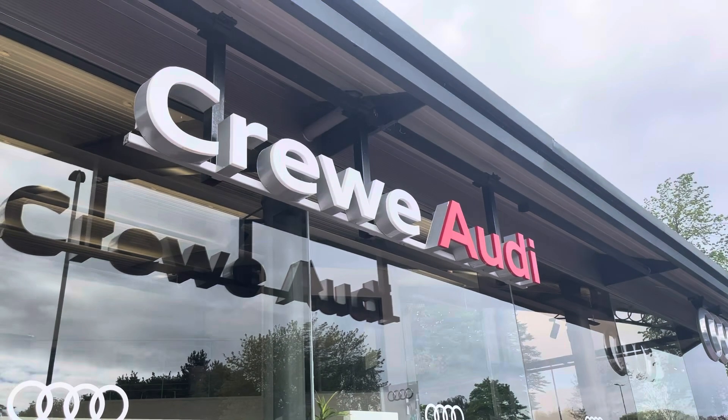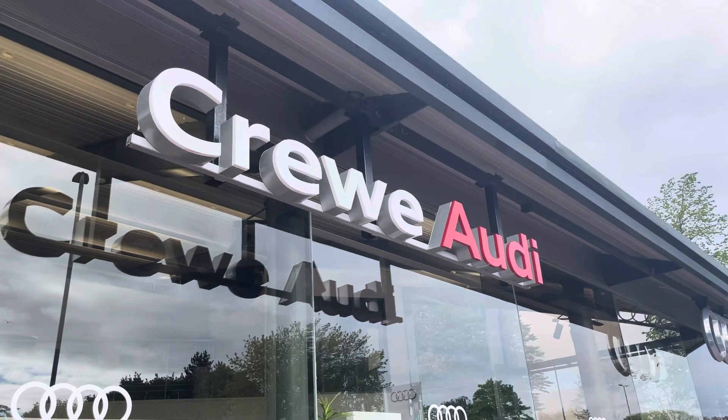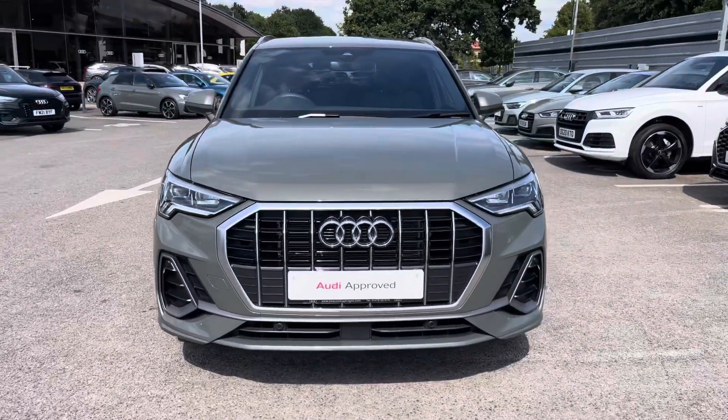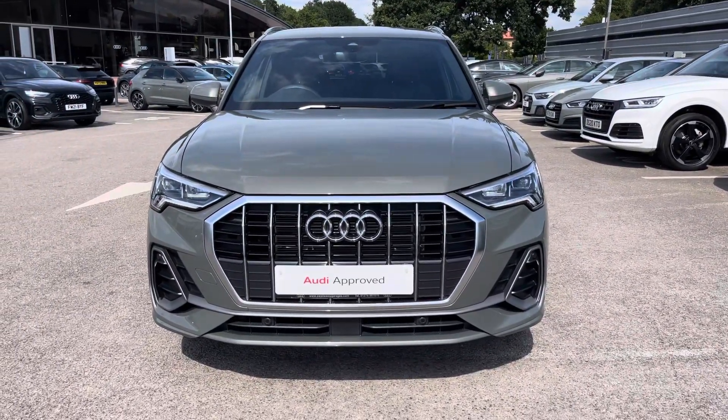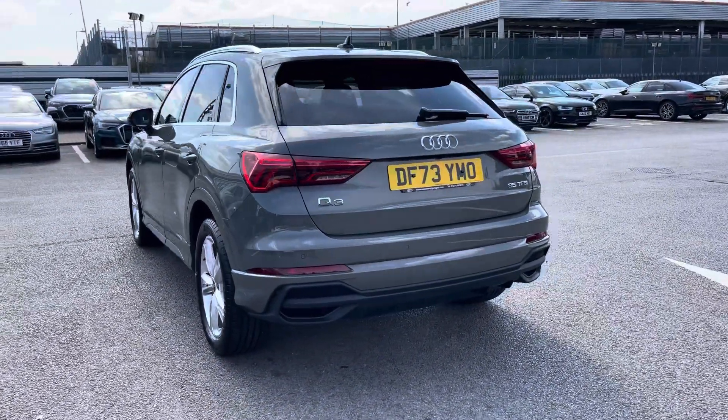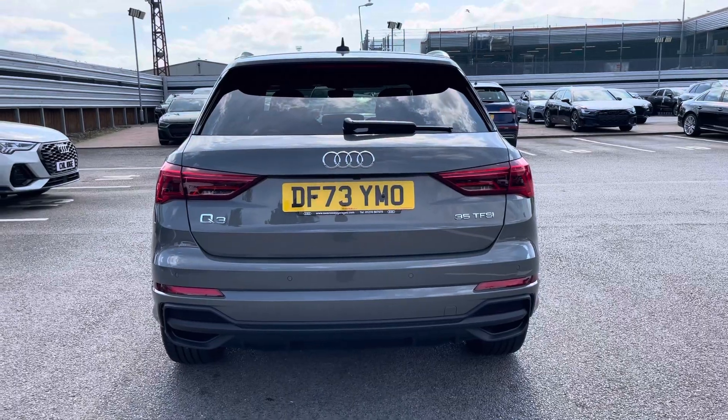Hello, my name is Jake, welcome to Crew Audi. Today I'll be taking you around this approved used Audi. Starting off, we're looking at this Audi Q3 S-Line 35 TFSI, and we can see that Kronos grey metallic finish. That Kronos grey does continue throughout and really finishes the Q3 S-Line off nicely.